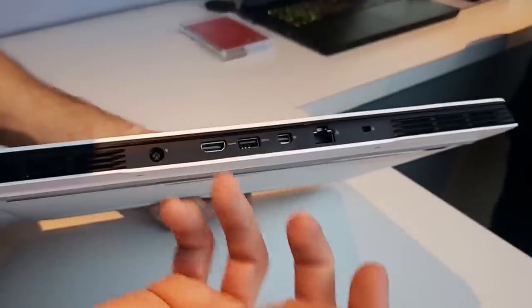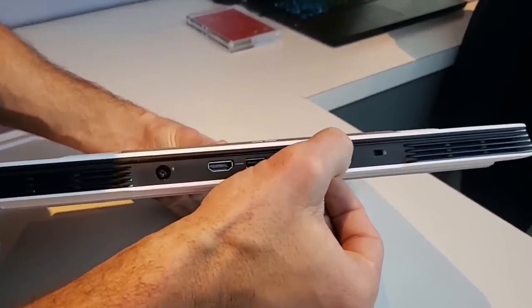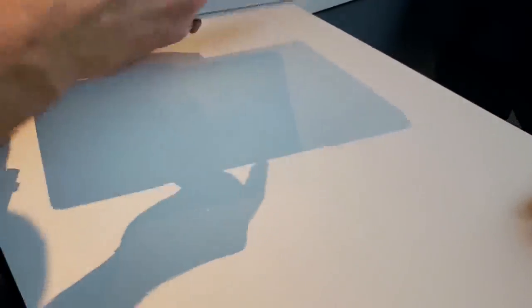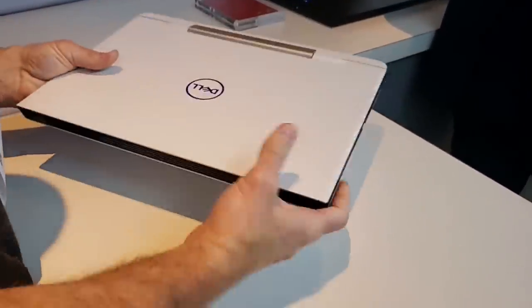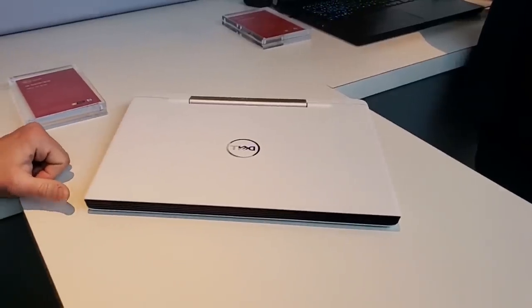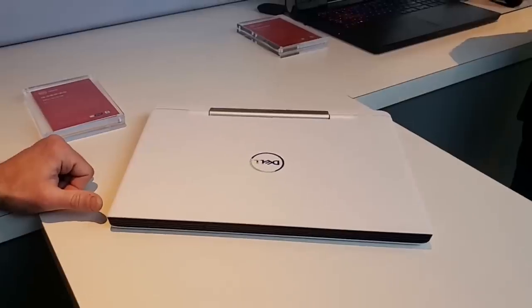Being able to open the lid with one hand by unclipping from the top is a nice usability feature — something the host wishes more manufacturers would do. The G5 can be configured up to an RTX 2080 Max-Q GPU. The host and Matt express excitement about RTX rolling out across the lineup.